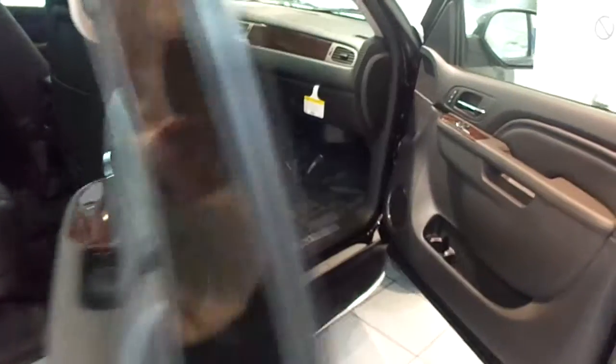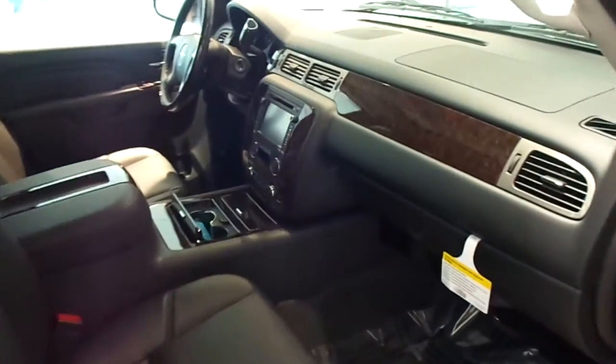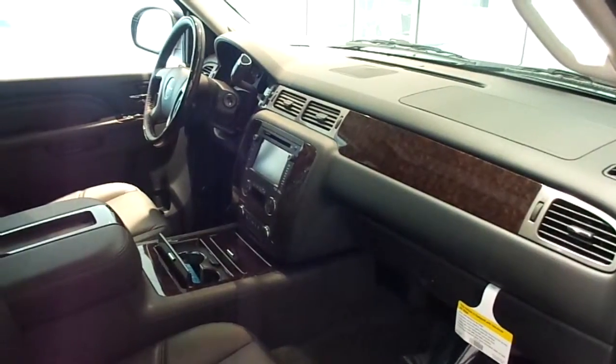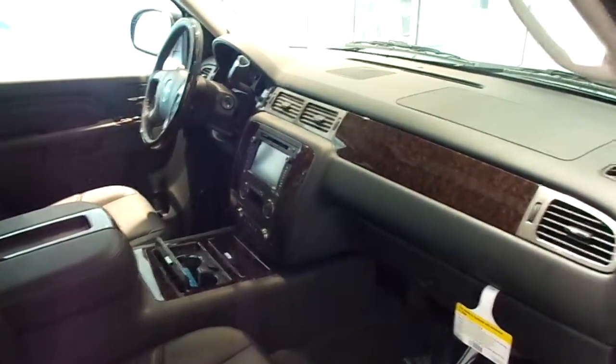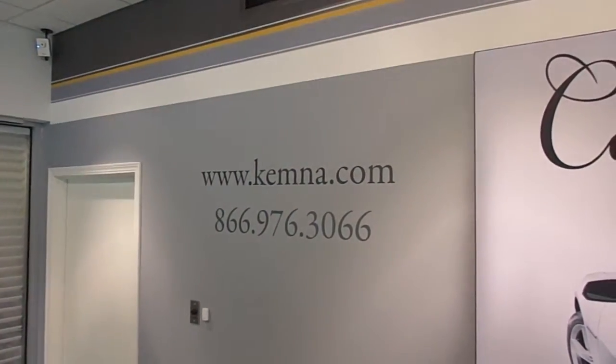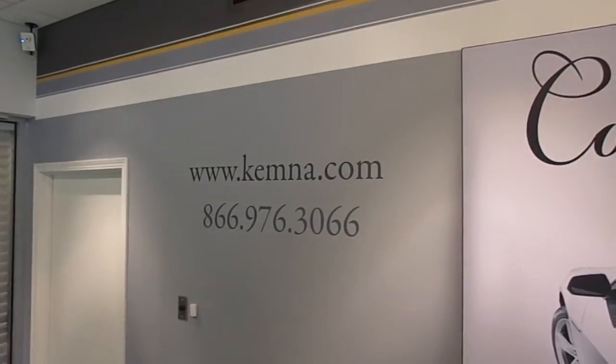You can stop and check out this gorgeous luxury SUV here at Kemna Zanelgona, or you can give us a call locally at 515-295-2406. You can also visit our website 24-7 at www.kemna.com. Thanks for watching, and have a great day.